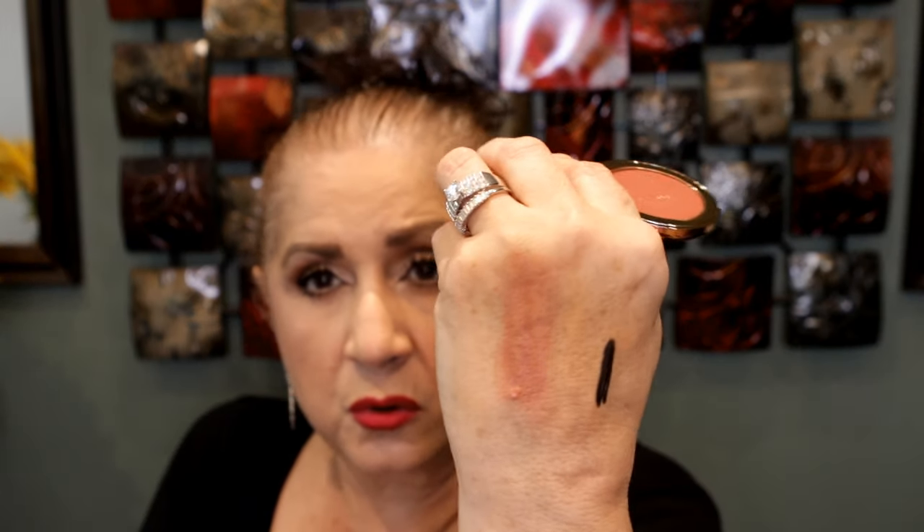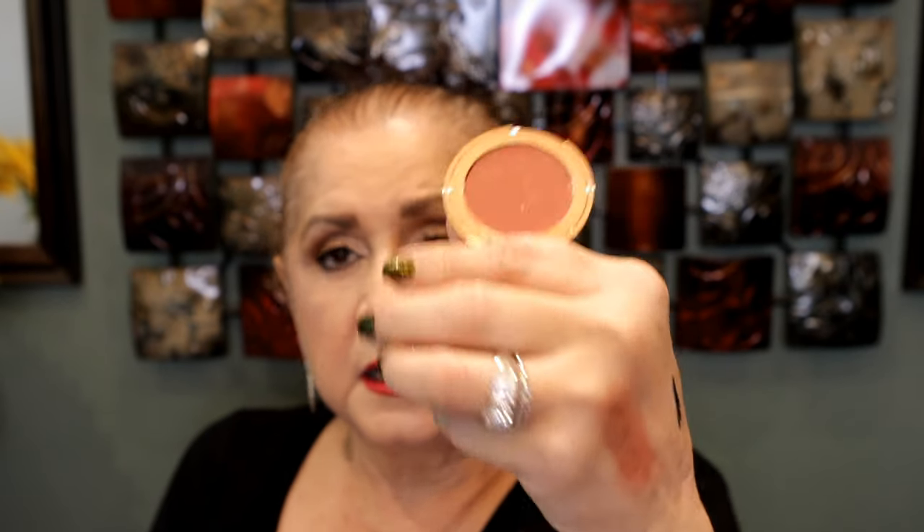The next thing is the Lip and Cheek Glow in the color 'Color of Dream.' I have one of these but not this shade. Look at the packaging — it is so gorgeous. This is a cream blush. So pretty. I use it as a blush, not on my lips. It's like a neutral with a little bit of rosiness and a little bit of brown. Really beautiful. Don't have this either — so far, two for two!